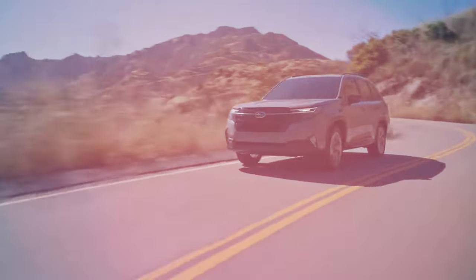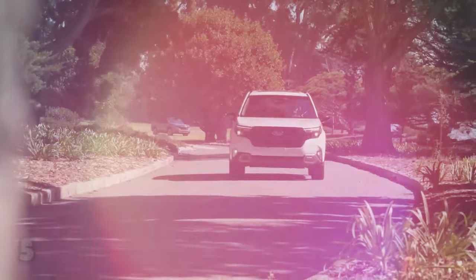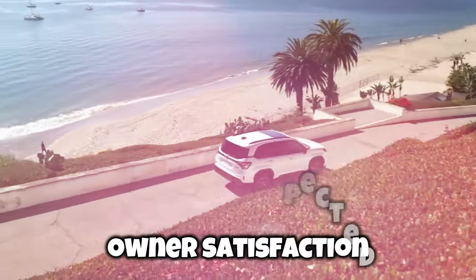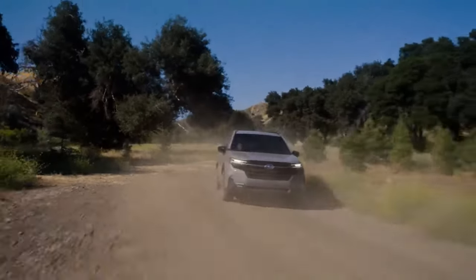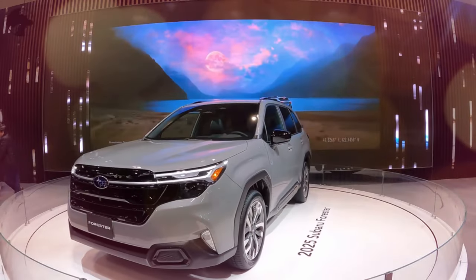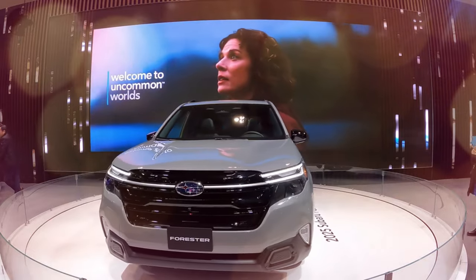The Forester continues Subaru's legacy of reliability and customer satisfaction, with Consumer Reports giving the model a top score of five out of five in predicted reliability and four out of five in expected owner satisfaction. This Forester combines new safety technologies and a stiffened chassis to offer a quieter ride, enhancing its appeal without compromising the SUV's standard all-wheel drive, exceptional visibility, and practical utility.